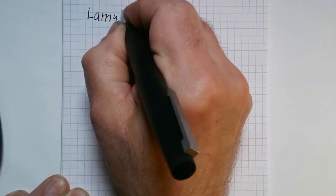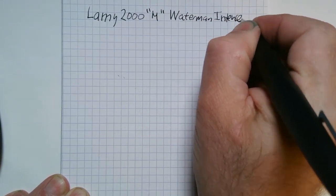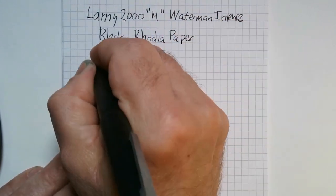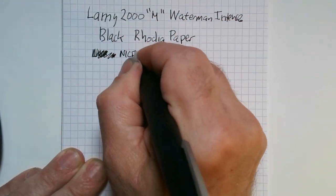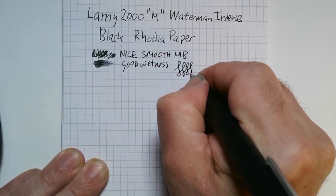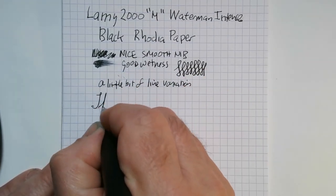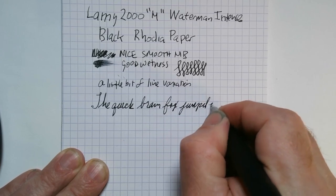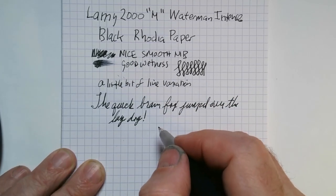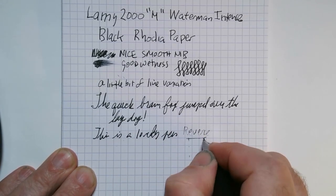I've started printing again because my handwriting is just better when I print. As I say, it writes very smoothly — it's fairly wet, not too wet — and it has just a slight line variation. It writes very nicely with no skipping. It's just a lovely pen, not really any reverse writing.